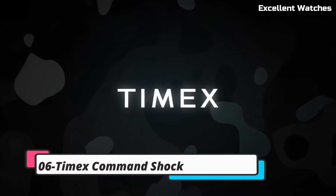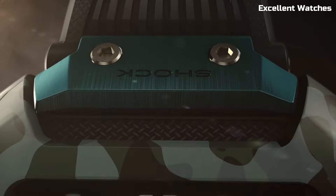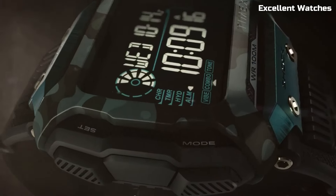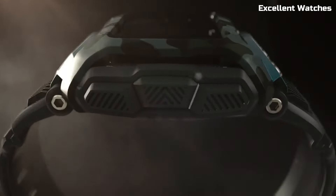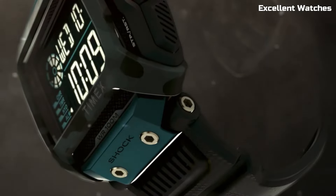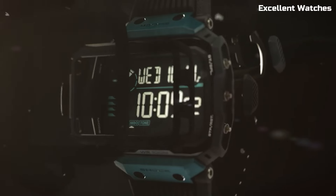Number 6: Timex Command Shock is the ultimate outdoor adventure companion. Built to withstand the toughest conditions, it's shock-resistant and ready for your wildest escapades. This rugged timepiece features a durable case, Indiglo backlight for low-light readability, and a reliable digital display. With essential features like a countdown timer, alarm, and hydration alerts, it's perfect for hikers, campers, and athletes.